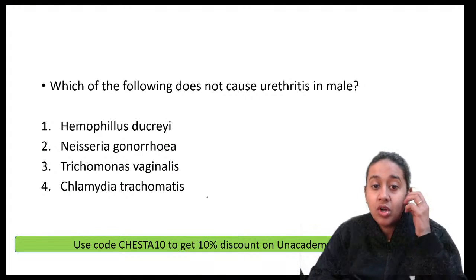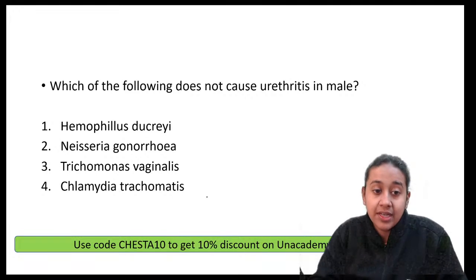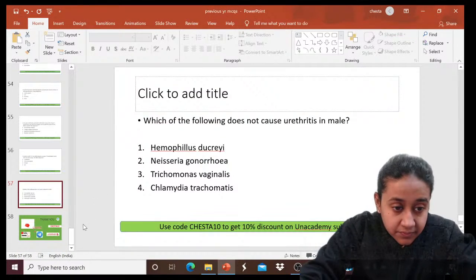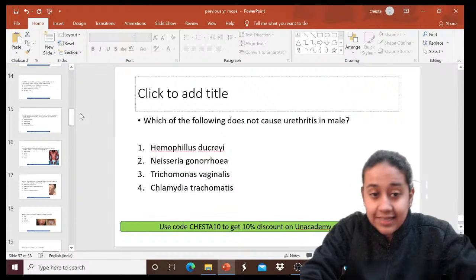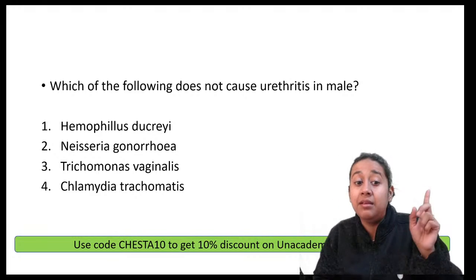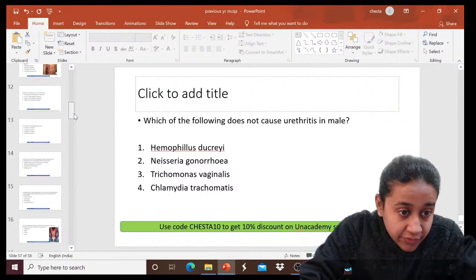Which of the following does not cause urethritis in males? Options: Hemophilus ducreyi, Neisseria gonorrhoeae, Trichomonas vaginalis, or Chlamydia trachomatis. The correct answer is Hemophilus ducreyi — it does not cause urethritis in males. Neisseria gonorrhoeae, Trichomonas vaginalis, and Chlamydia trachomatis all cause urethritis.